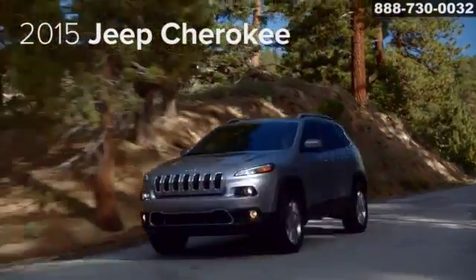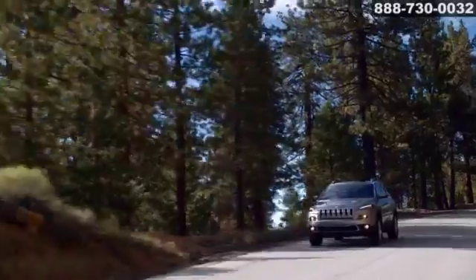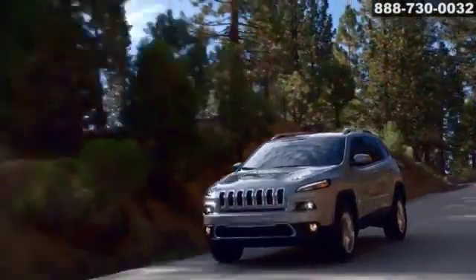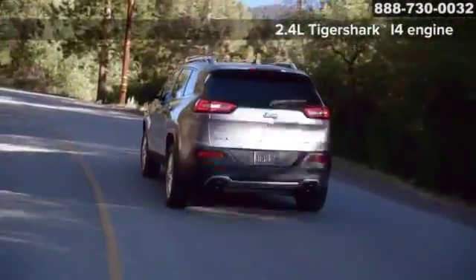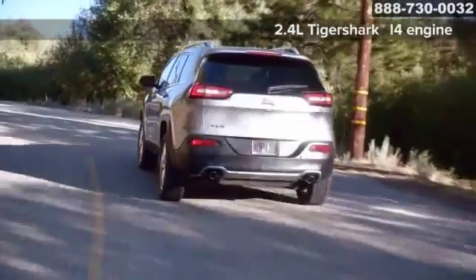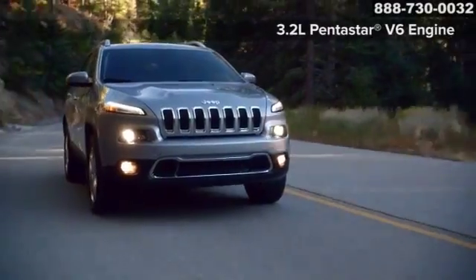The new 2015 Jeep Cherokee delivers superior performance. The 2.4-liter Tiger Shark i4 16-valve engine features advanced technologies, including dual variable valve timing and a flow control valve intake manifold.